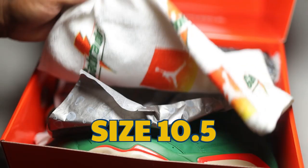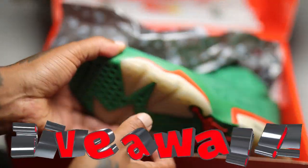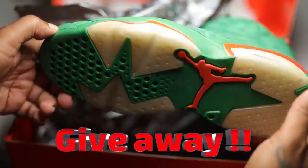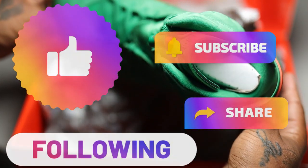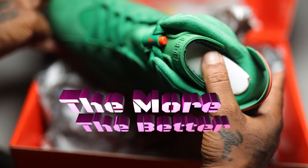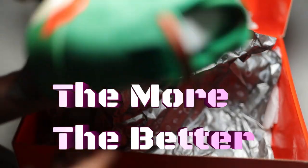These are a size 10 and a half — I'm not really certain what the exact price is for these, but they're about to be given away to a lucky contest winner. All you have to do to enter is like, comment, subscribe, and share this video. The more times you share this video the better your odds are. These are swagged out shoes — nowadays people are calling it drip — these are dripped out shoes.